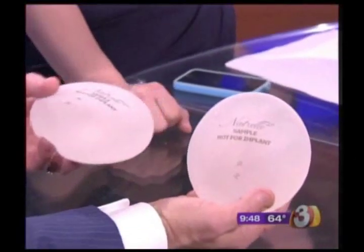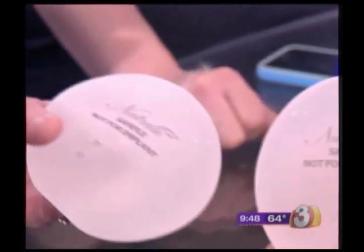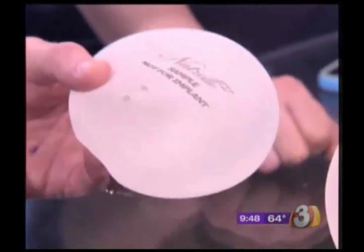These are Natrelle, made by Allergan, which is one of the three implant companies in the country. These were FDA-approved about a week and a half ago, and they've been in Europe for the last 20 years.